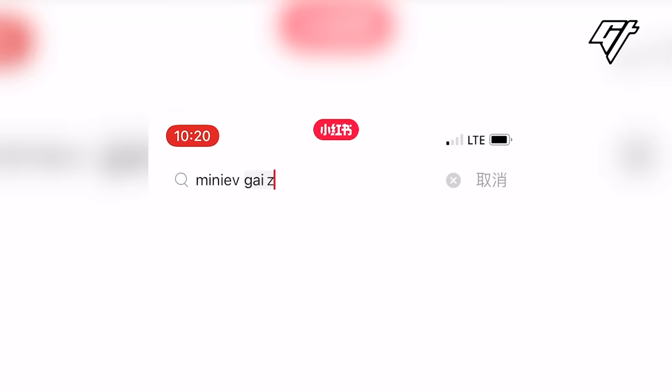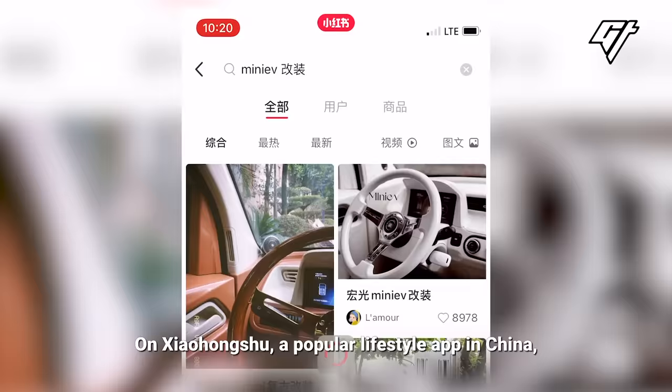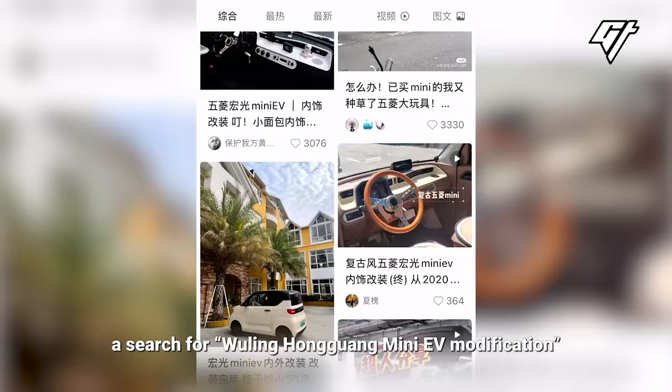On Xiaohongshu, a popular lifestyle app in China, a search for Wuling Hongguang Mini-EV modification showed that this topic had been viewed more than 45 million times.